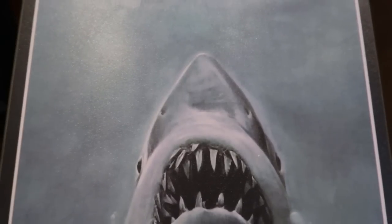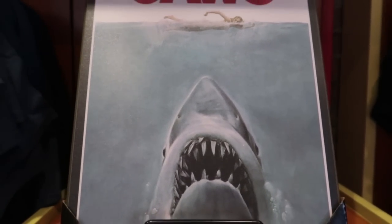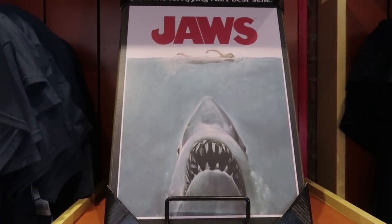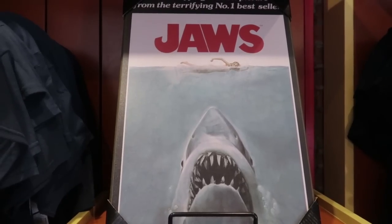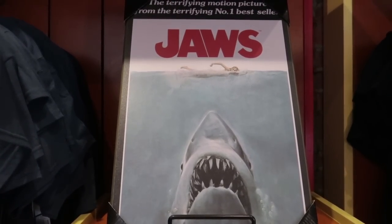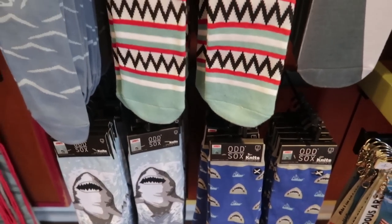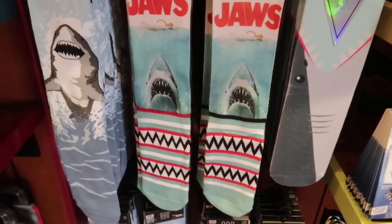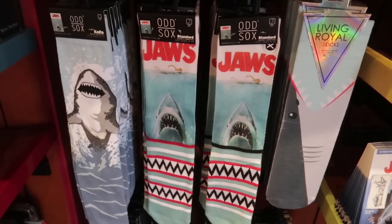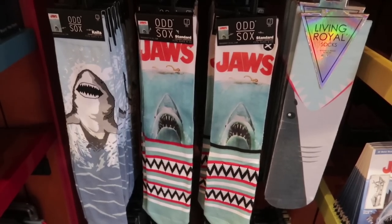If you have a loved one you're buying for — or maybe you're buying a gift for yourself, and that's okay — for a movie room you also want to add this for $22: a wooden version of the Jaws poster. And if you happen to be buying for Christmas, a good stocking stuffer would be Jaws socks, and they run about $13. The socks are also good for birthdays.